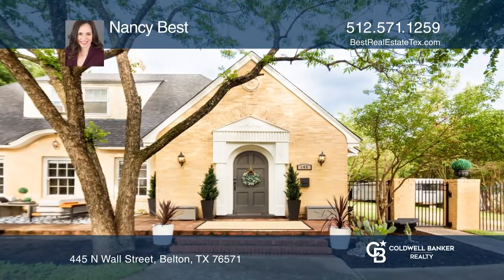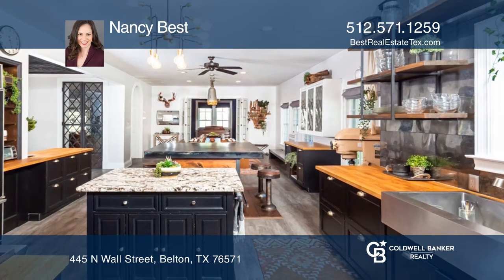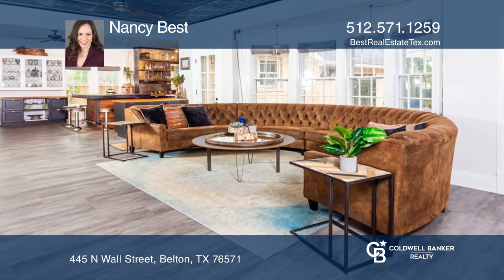A piece of Belton, Texas history just two blocks from historic downtown. This renovated 1925 home provides unique opportunities for residential, bed and breakfast, day spa, event venue and more.